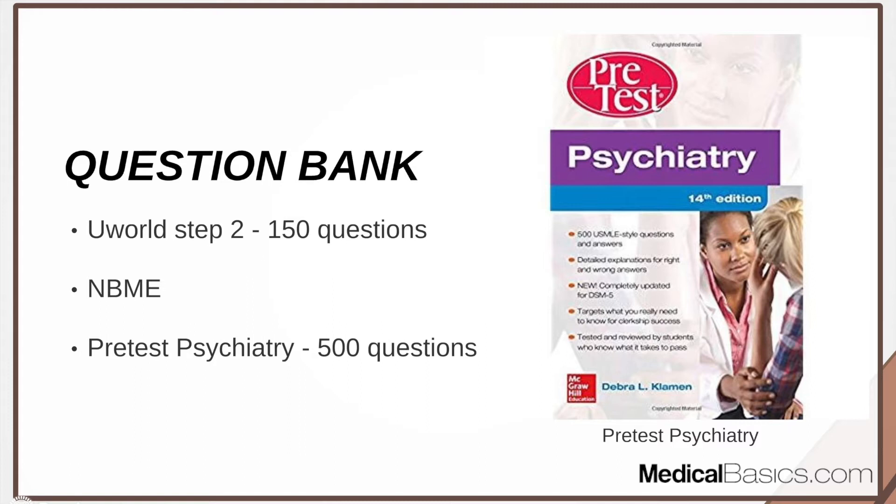It's more about really memorizing those guidelines. Once you have those memorized — and by guidelines I mean, for example, what is the criteria for diagnosing depression, what is the criteria for diagnosing something like bipolar, and so on — you need to know each one of those. Doing a bunch of questions is obviously helpful, but even more important is memorizing the diagnostic criteria for each condition.